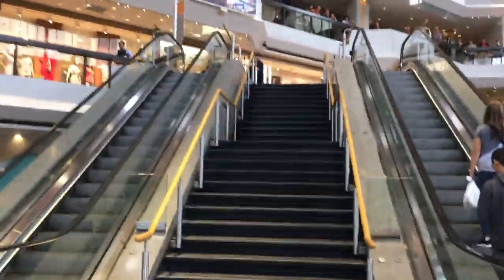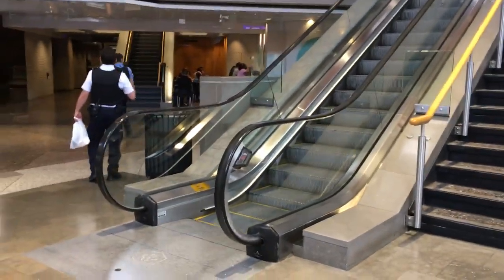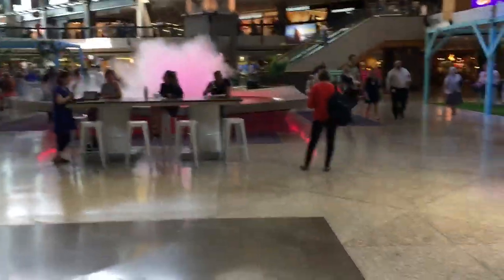Hey guys, so in this video I'm going to show you how to find the grocery store if the food court doesn't quite ring your bell. So if you have just come from the meeting space, this is the last escalator that you'll come down to the main floor of the mall here. There'll be this fountain off to your left.